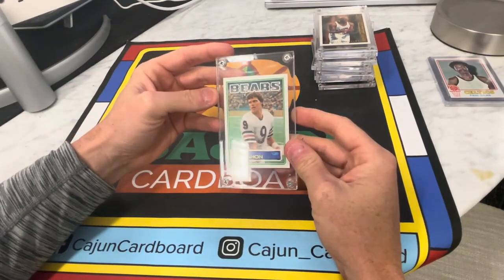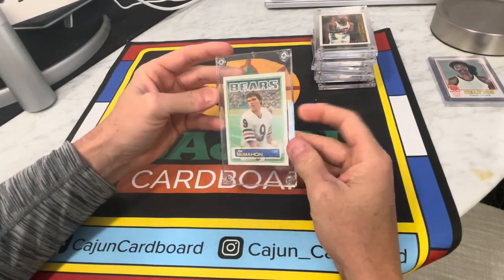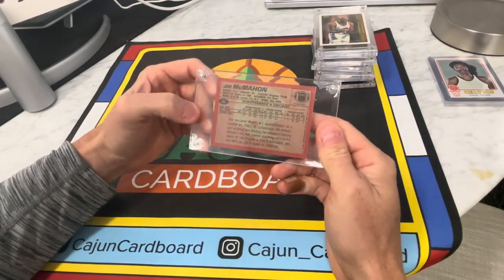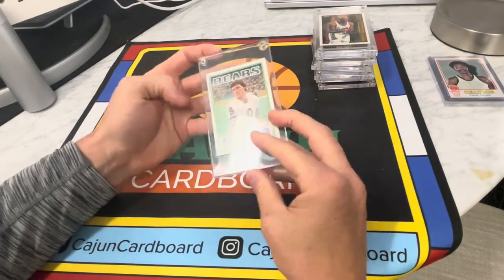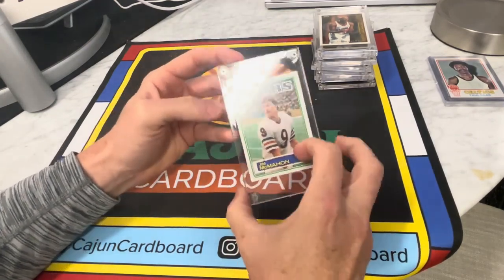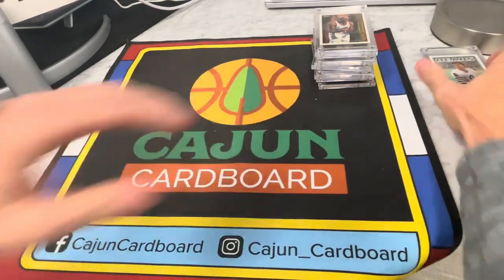A Jim McMahon football card — I remember him. He was a crazy quarterback, sort of the Johnny Manziel before his time, not the way he played but the way he acted. It looks like a rookie. It actually looks like it's in pretty good condition — probably PSA 8, PSA 9. That's weird, a football card snuck in here.